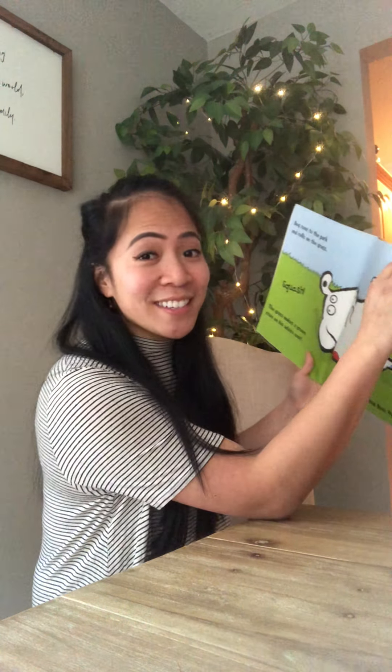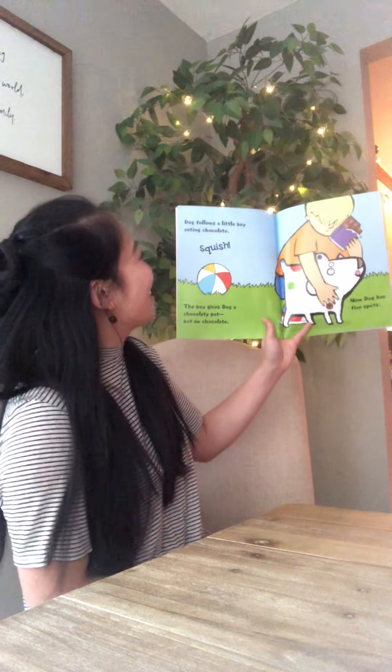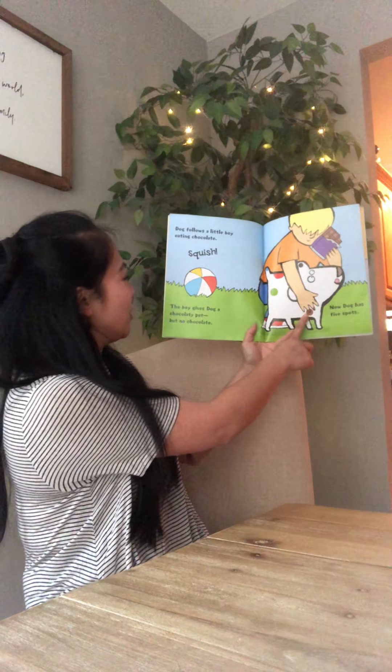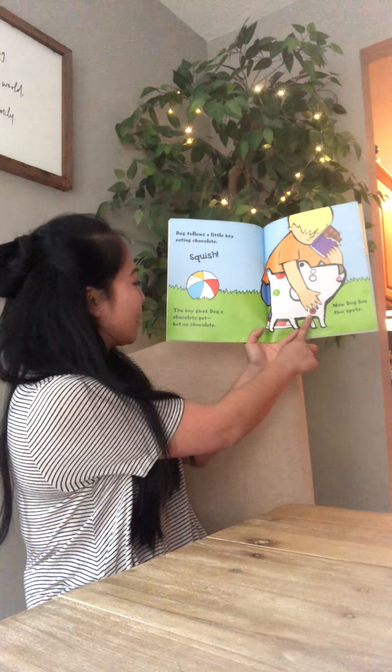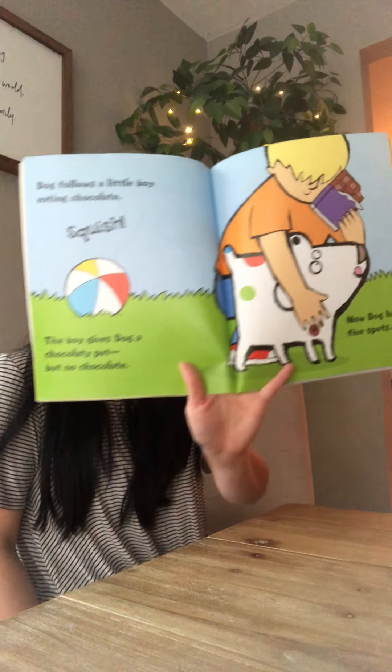And what color is next? You guessed it! Dog follows a little boy eating chocolate. Squish! The boy gives Dog a chocolate pat but no chocolate. Now Dog has five spots.